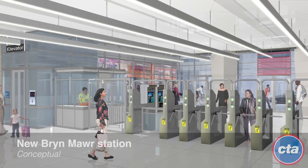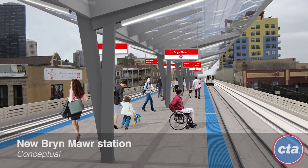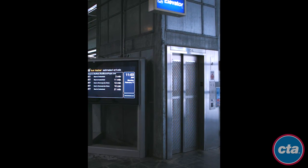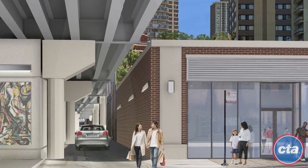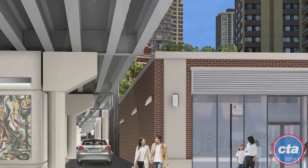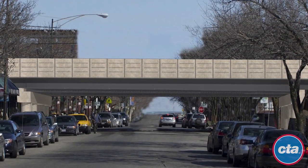Also included in RPM Phase 1 is the complete reconstruction of the Lawrence, Argyle, Berwyn, and Bryn Mawr stations to include modern amenities and elevators to make them fully accessible to customers with disabilities. During Phase 1, CTA would also rebuild all tracks, support structures, bridges, and viaducts on the mile-plus stretch between these stations, improving train speed and reliability.